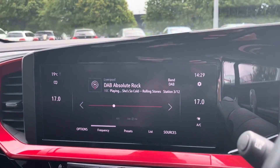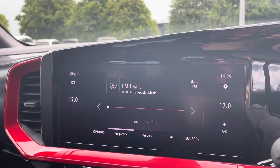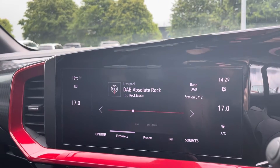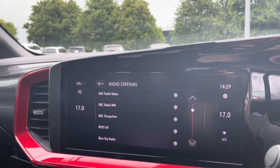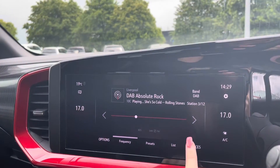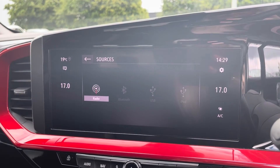Moving over now to the main media screen — on this media screen is where you have access to your radio, with choices of DAB, AM and FM radio wavebands with a variety of pre-loaded radio stations to choose from. However, you can also connect devices via Bluetooth, AUX and USB to listen to your own music if you wish to do so.